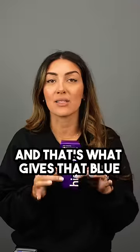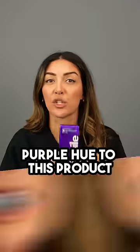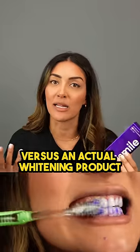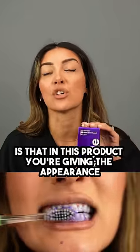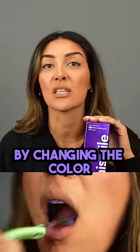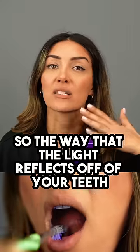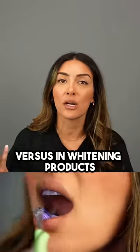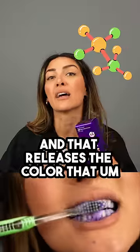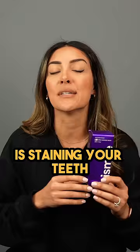And that's what gives that blue-purple hue to this product. You're not actually whitening anything chemically. The big difference between this product versus an actual whitening product is that in this product, you're giving the appearance that your teeth are getting whiter by changing the colors — the way that the light reflects off of your teeth. Versus in a whitening product, you are going in and chemically breaking carbon-carbon bonds, and that releases the color that is staining your teeth.